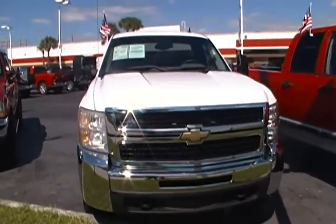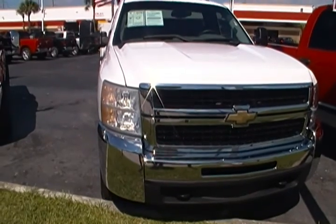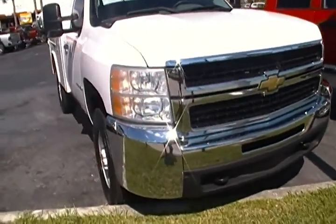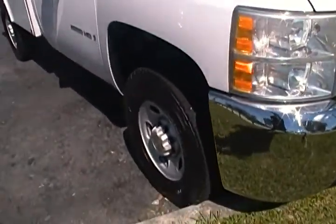Hello everyone. Today I'm at Rob Landon's University Dodge, and I have for you today this 2007 Chevrolet Silverado. It's an all-white color and it's a 2500 HD utility.